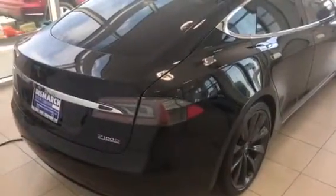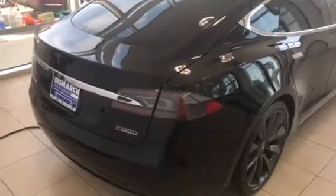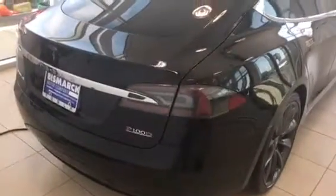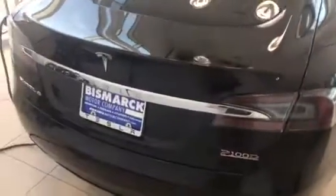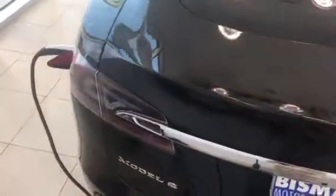Hi, this is George Anderson with Bismarck Motor Company. I just wanted to send you a quick video of this 2016 Tesla Model S P100D. It's only got about 20,000 miles on it. It's black on black and it's a really nice car.